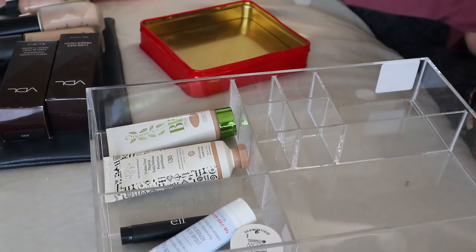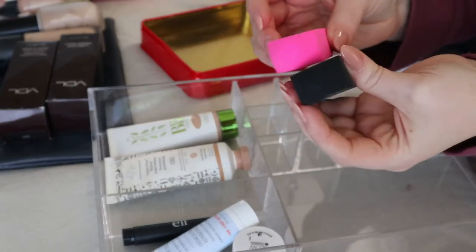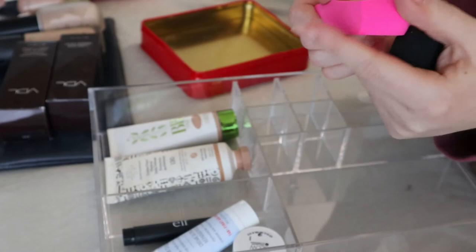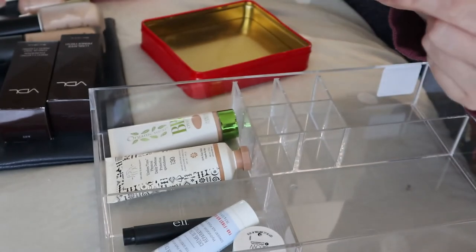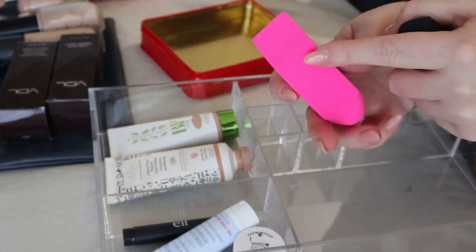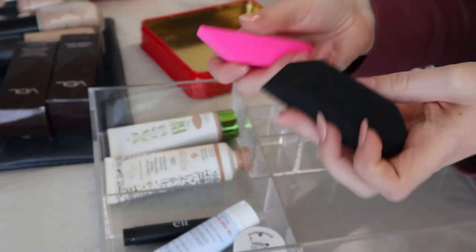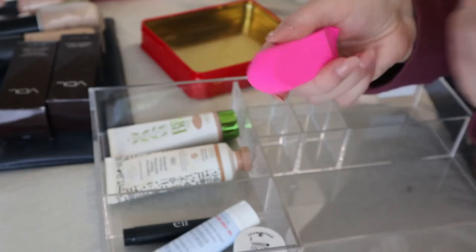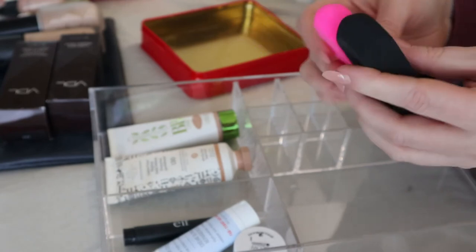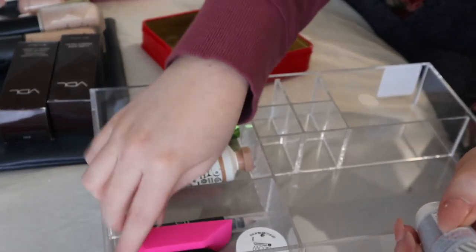I have these sponges that look like erasers — you can use them dry or wet. The angled side is good for the jawline and baking, and the pointy side is for concealer or cleaning up under the eye. I like to keep these around. I should put them with the eyeliner pen since they're more like tools than makeup.